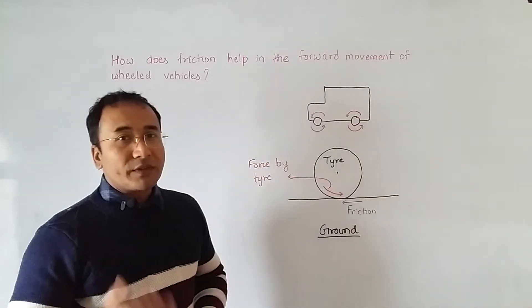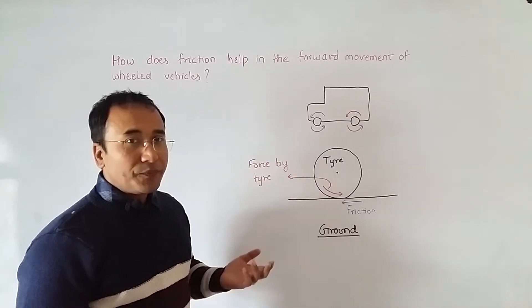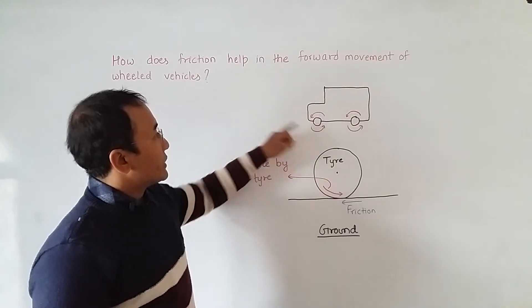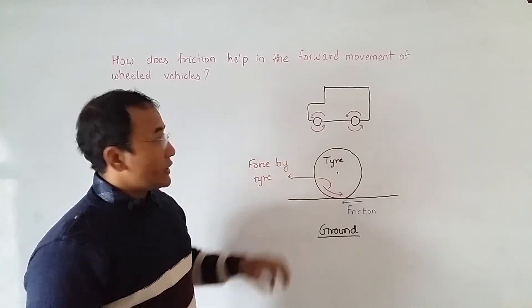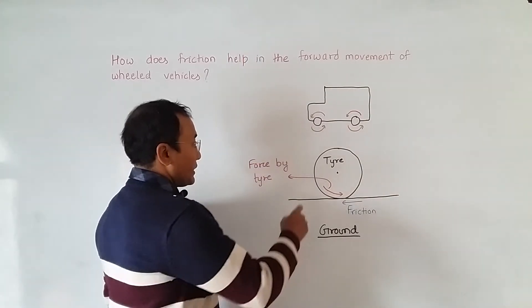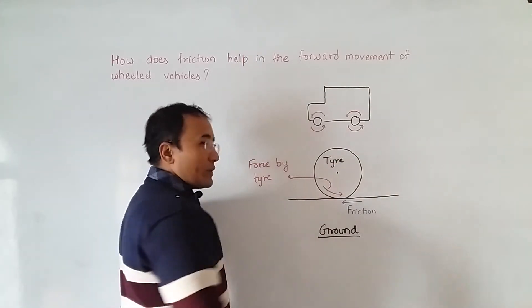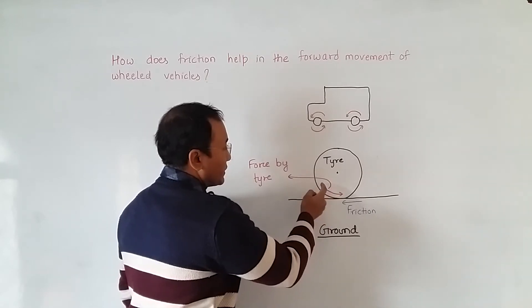One example is a vehicle moving on the road. Since it is moving forward, its tires will be moving in an anti-clockwise direction. Looking at the close-up of one of the tires, the tire is moving anti-clockwise, which means the contact surface of the tire is moving from left to right.